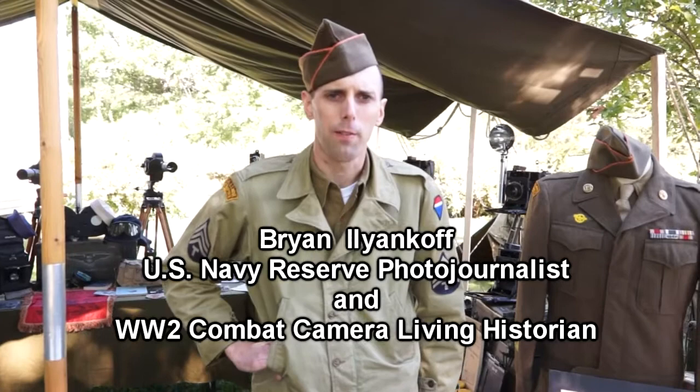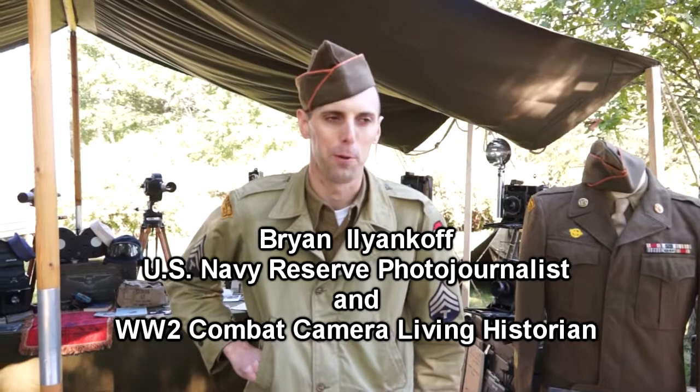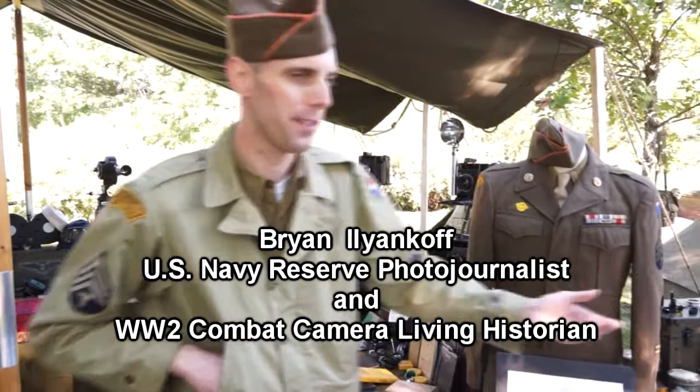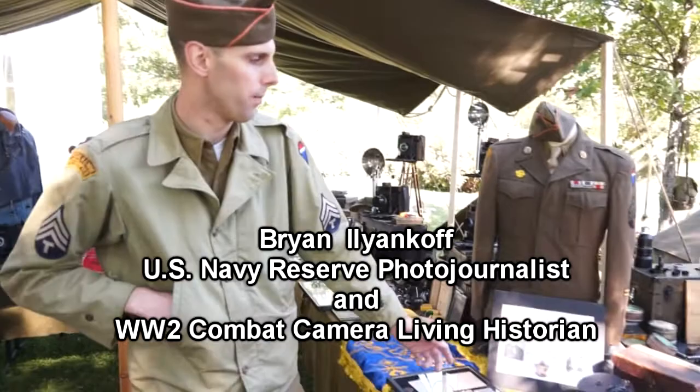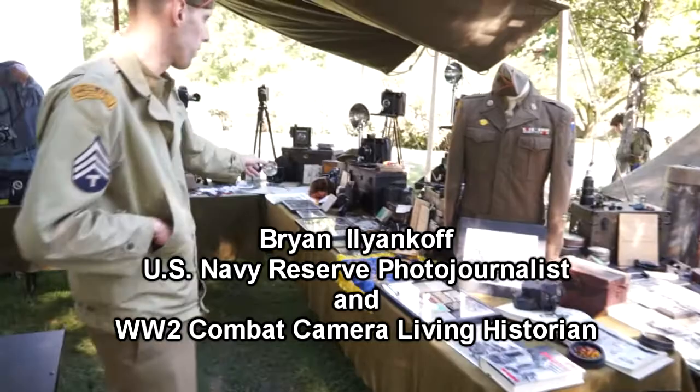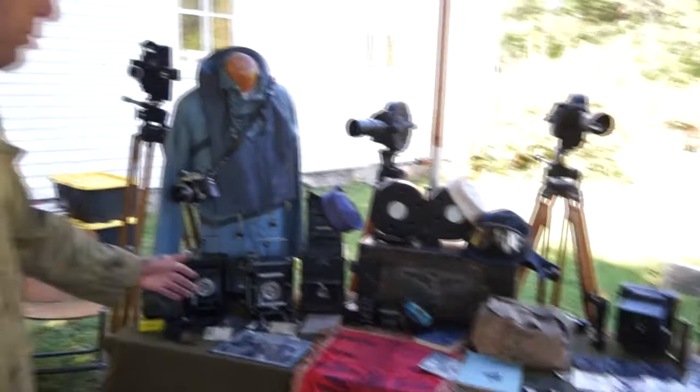My name is Brian Allenkopf. I'm a U.S. Navy reservist out of Seattle. It's my fourth year here at World War II Days at Midway Village, and I'm a World War II combat camera historian. I have various different collections of World War II military camera gear, ranging from U.S. Army Signal Corps, combat camera, Army Air Corps camera gear, to Navy photography — which directly relates to my job in the Navy as a Navy photojournalist.